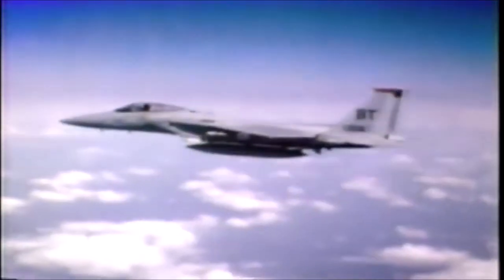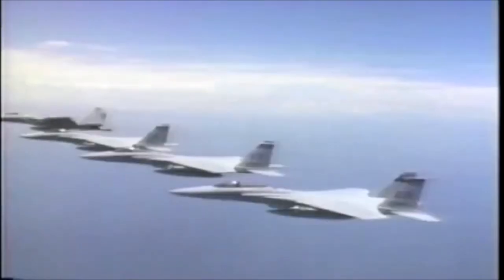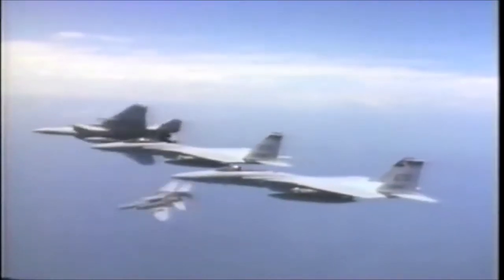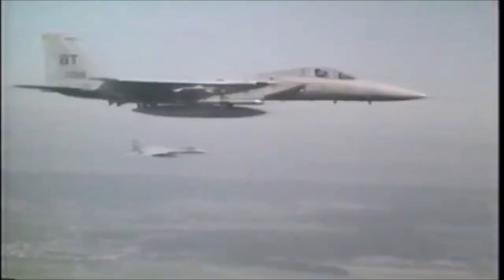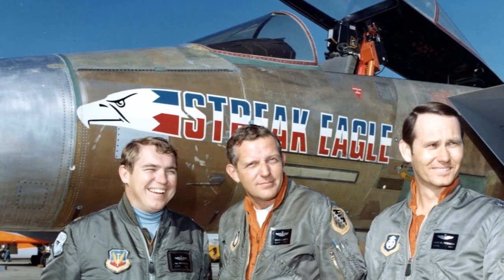Those engines also propelled the fighter to a maximum speed of Mach 2.5, or 1,875 miles per hour at high altitude. With its large wing area, low wing loading ratio — mass divided by wing area — and high thrust-to-weight ratio, the Eagle had exceptional maneuverability, acceleration, and speed. Those last two factors in particular are the focus of today's topic: Project Streak Eagle.